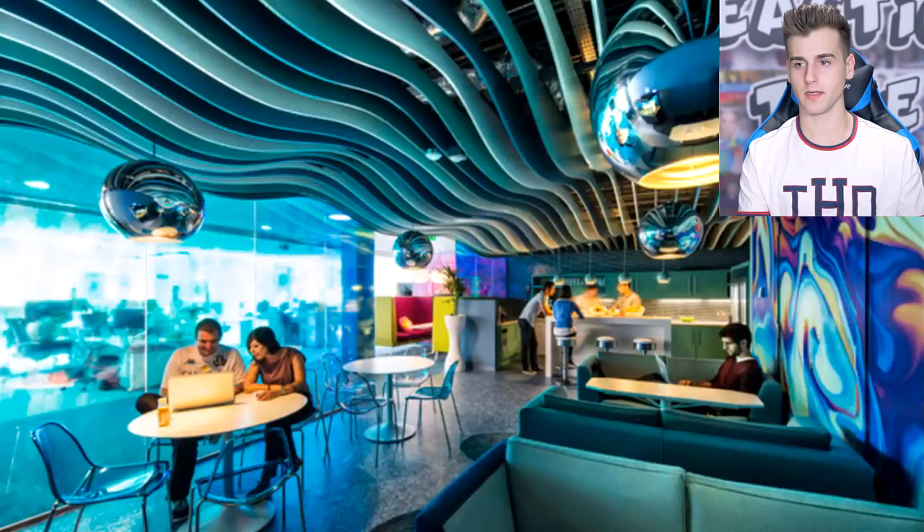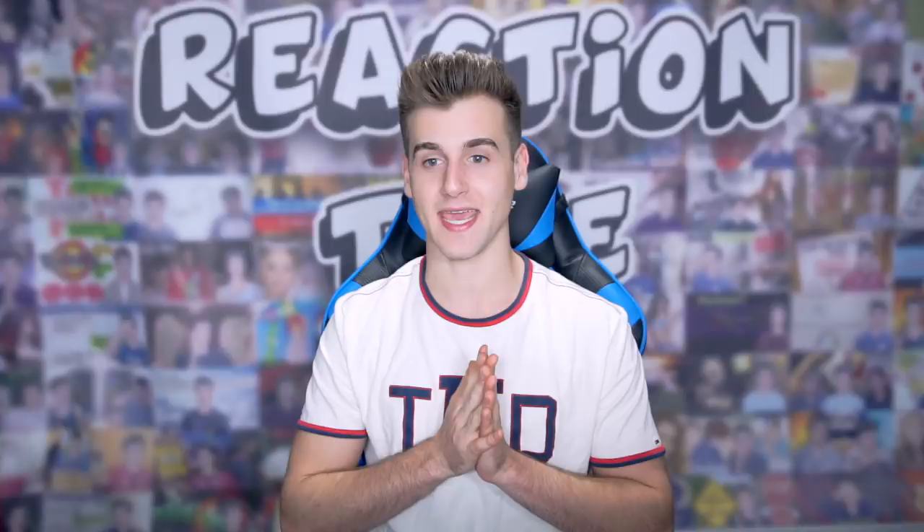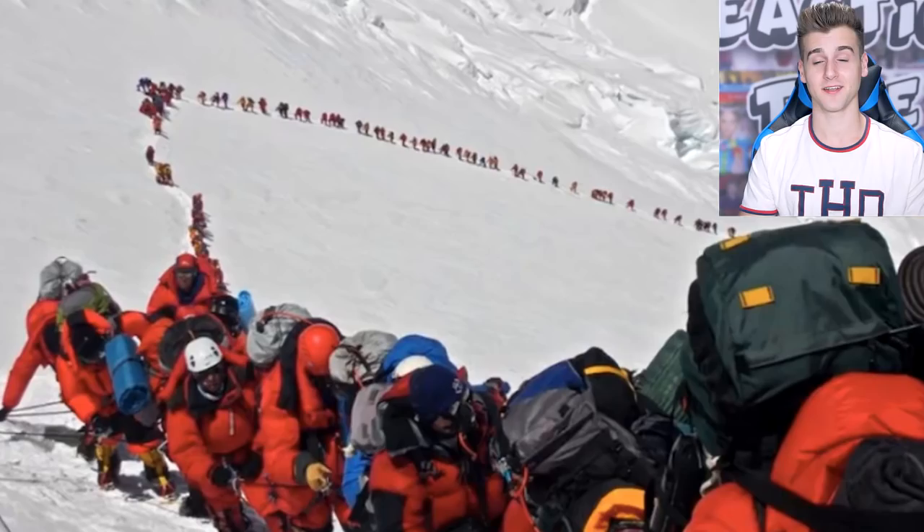A while back, Mount Everest was something almost everybody wanted to accomplish in their life — one of the greatest accomplishments you can make. But not anymore. It seems like a lot of people are accomplishing it. There's a line of people walking behind each other, conquering Mount Everest together. So you might not feel as special as if you did it a few years ago, because now everybody wants to do it.